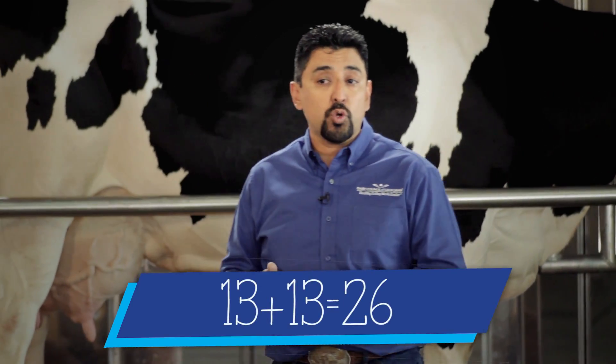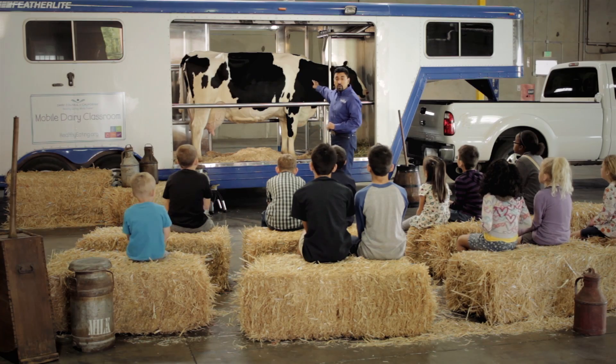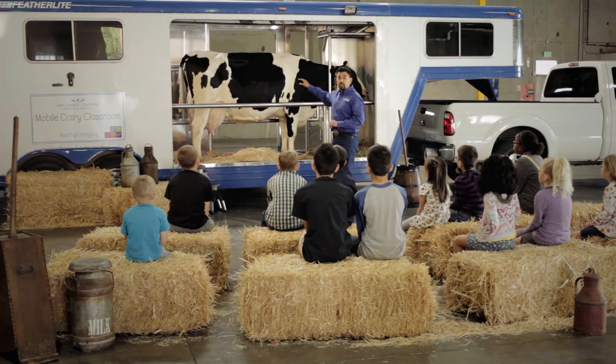13 and 13 for a total of 26. Her ribs protect her heart, her lungs, her kidney, and her liver.